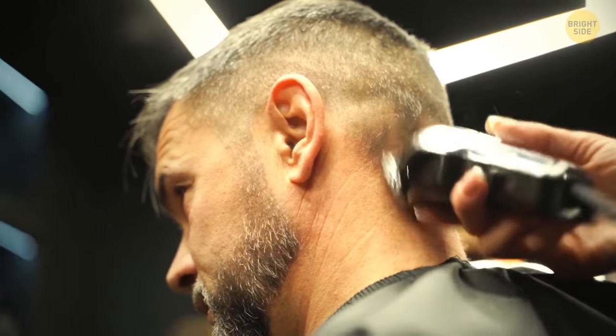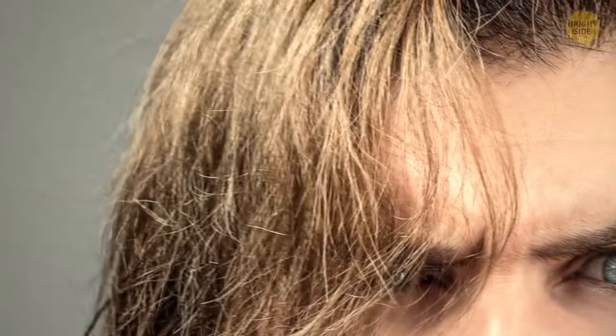The two types get mixed, but not all body areas get the same combination. For instance, eyebrows tend to be darker than hair on your head because follicles there produce more eumelanin.